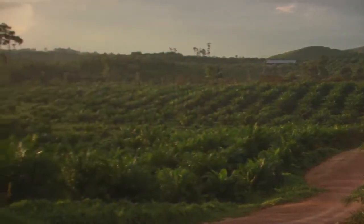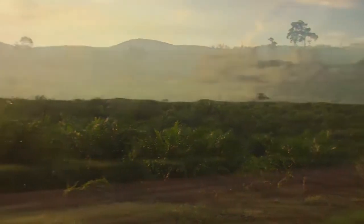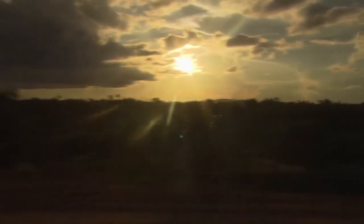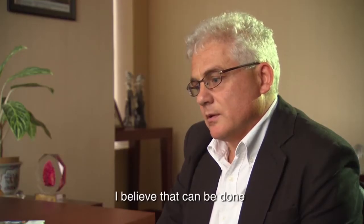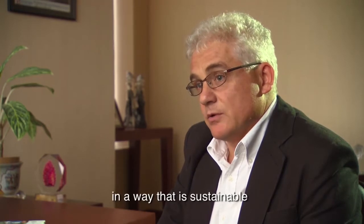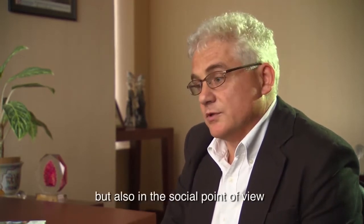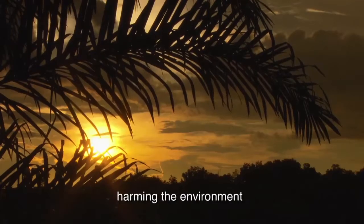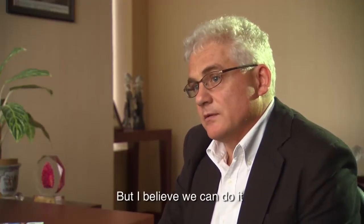Most campaigners say they don't want a boycott of palm oil, but they want to see it produced sustainably, without destroying Indonesia's rainforests and carbon-rich peatlands. Can this be done? We believe that it can be done in a way that is sustainable — economically, socially, and environmentally. There are some challenges in developing this without harming the environment, but I believe we can do it and we can achieve this.